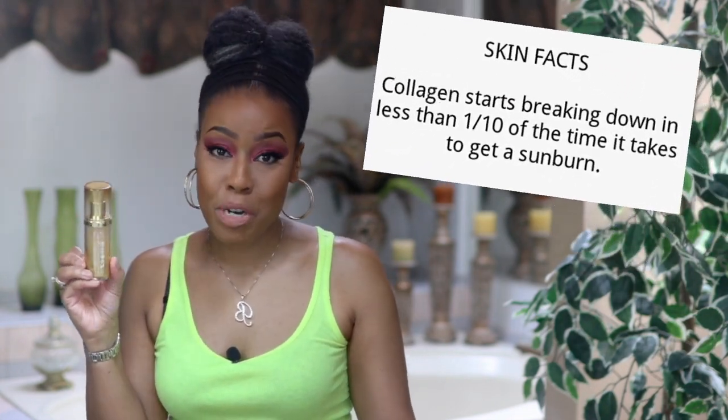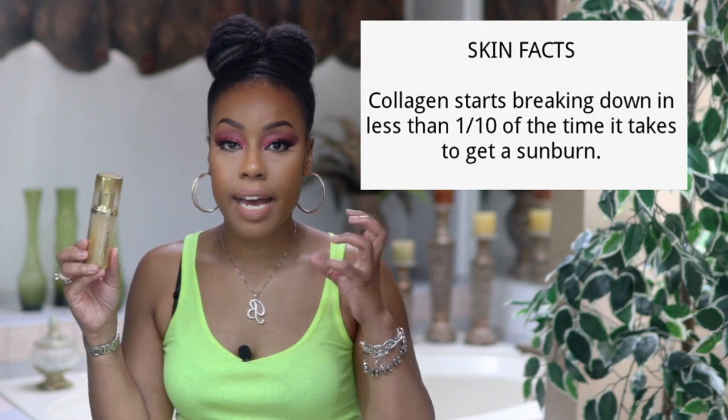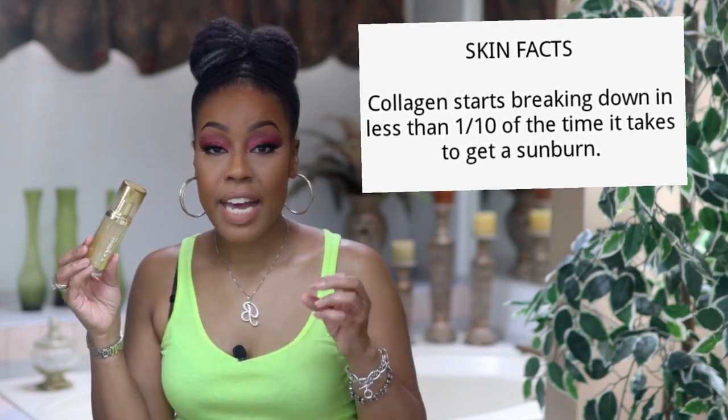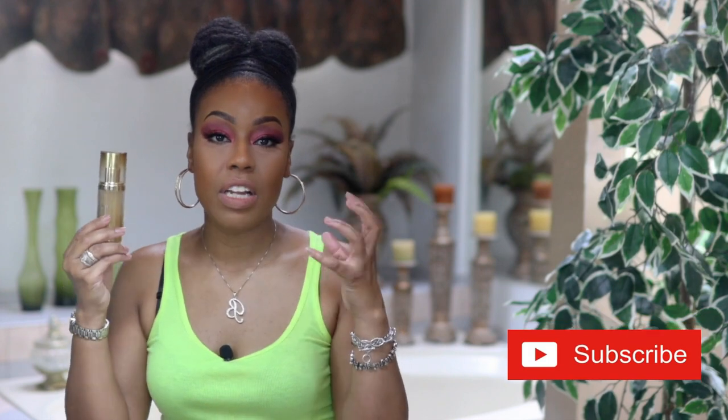The next product is by Physician's Formula — this is their 24 Karat Gold Collagen Serum. I've talked about this one before on my channel. It's good because it has collagen in it and does a really good job of making your skin firmer and more youthful-looking. When you look at the serum up close it has little gold flakes in it — that's the 24 karat gold. It has brightening vitamin B, moisturizing glycerin, and lifting polymers. I've enjoyed using it both morning and evening.